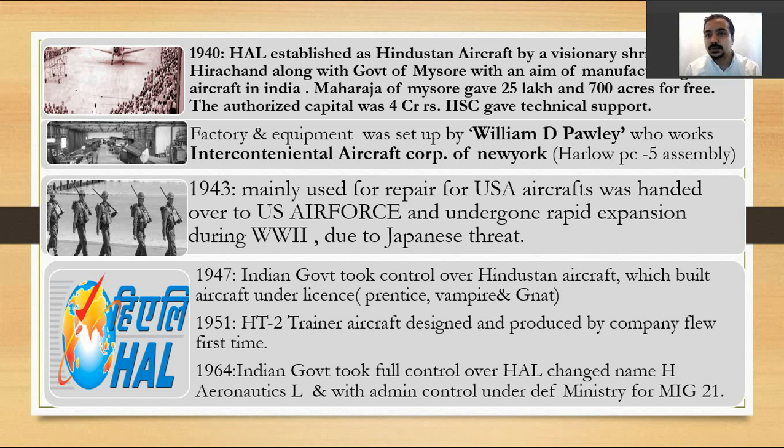The Indian Institute of Science gave technical support for the project, including instructions on assembly. The first product assembled there was the Harlow PC-5. From there, Hindustan Aircraft Limited went under the British government, which later transferred to the US Air Force, since most aircraft overhauled there were American. It underwent rapid expansion during World War II due to Japanese threats.